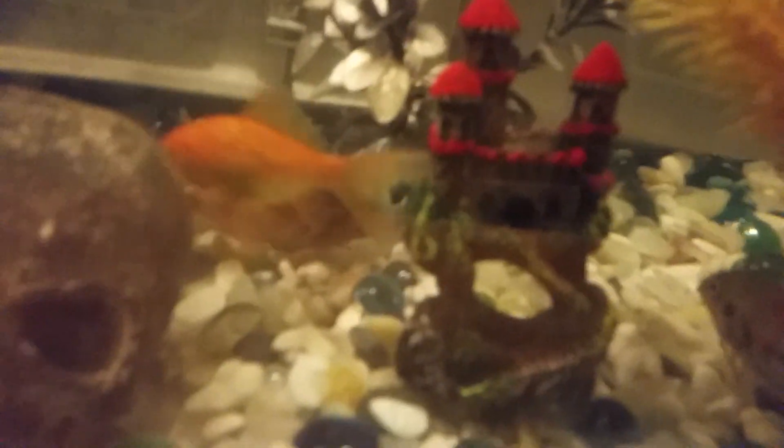Hi guys, it's the Wally Whisperer and today I am doing a video on my fish tank. I got my fishies, got my goldfish, just to give you some insight.